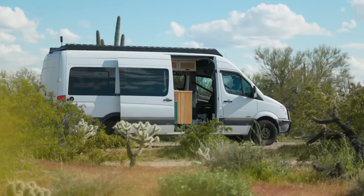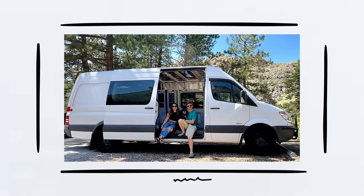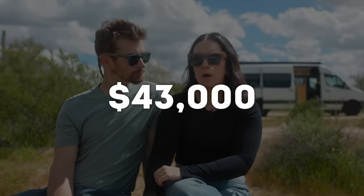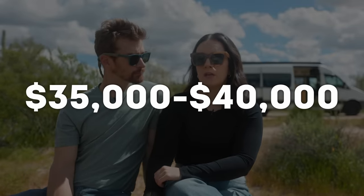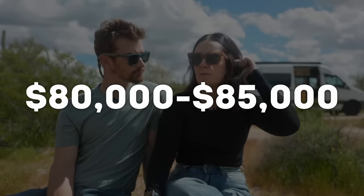We started looking on Facebook, on Craigslist, and at dealerships. What we were finding were a lot of newer vans but they're high mileage. We actually found this one on Craigslist in Seattle that had 39,000 miles on it. We bought the van from that owner for $43,000, and then we put about $35,000 to $40,000 into the build — so close to $80,000 to $85,000 total.